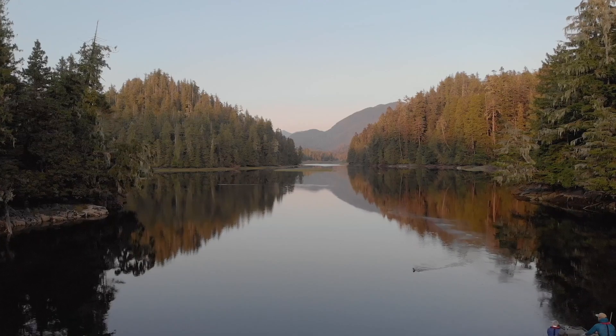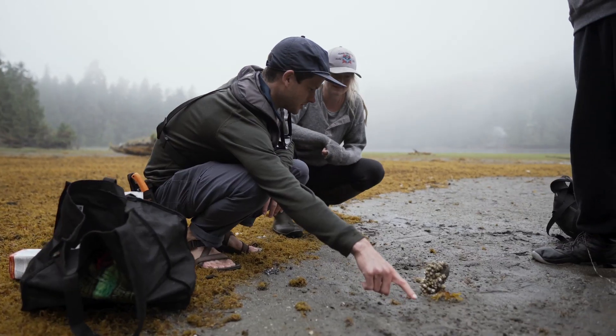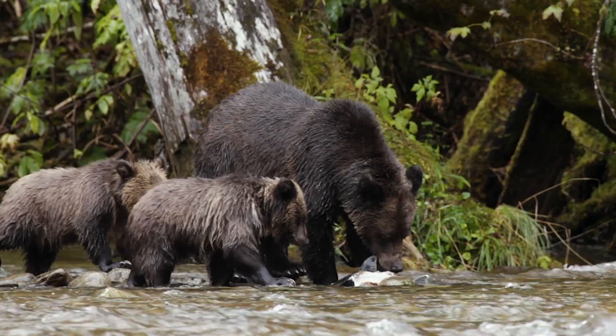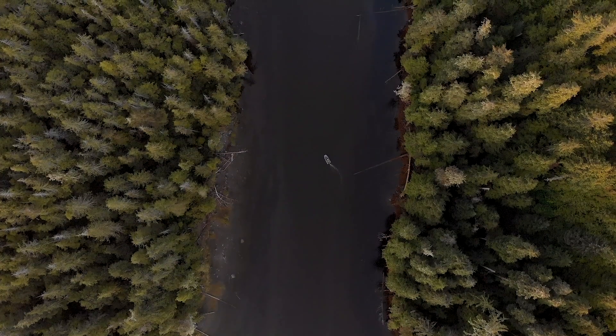The Raincoast Applied Conservation Science Lab is a research group whose work stems from some core values. We do science inspired by nature, people, and place. We work on a range of things from animal behavior to how their populations are structured, all the way to how those data can guide management and decision-making.